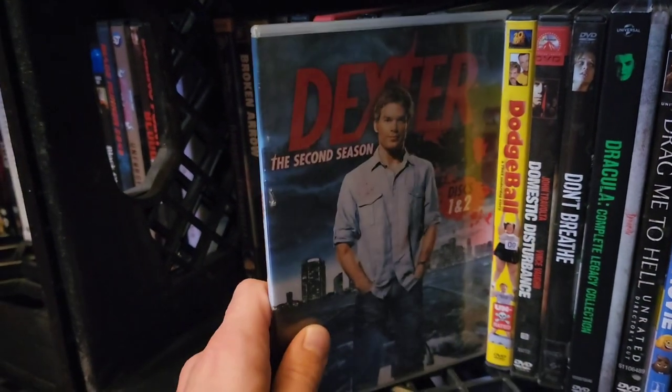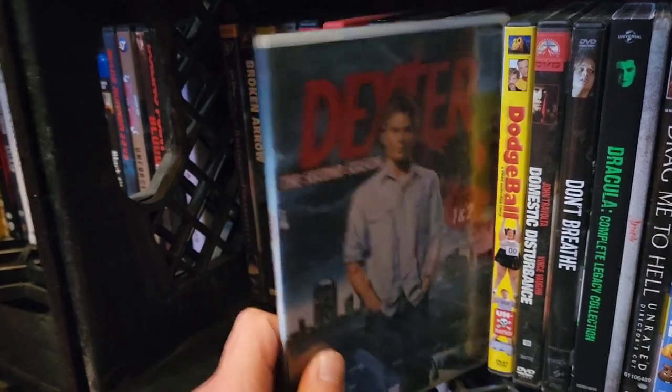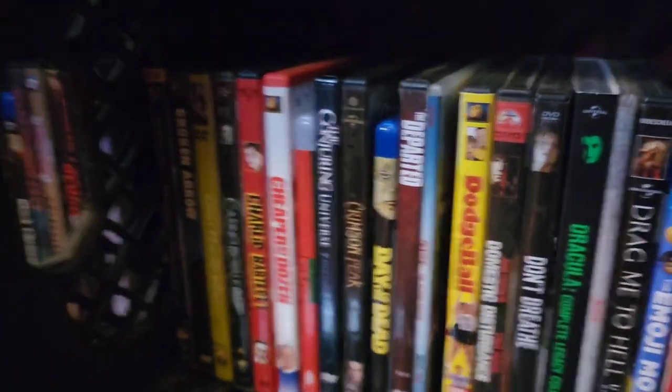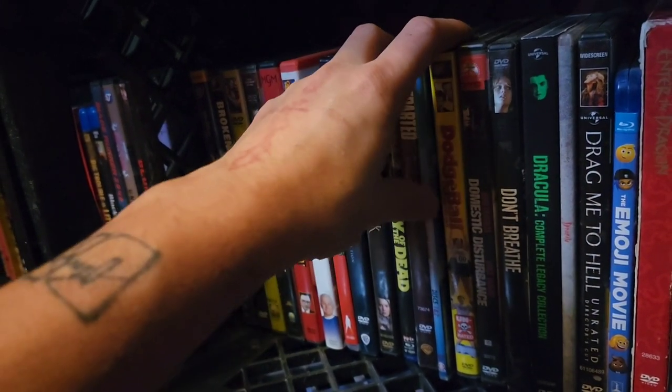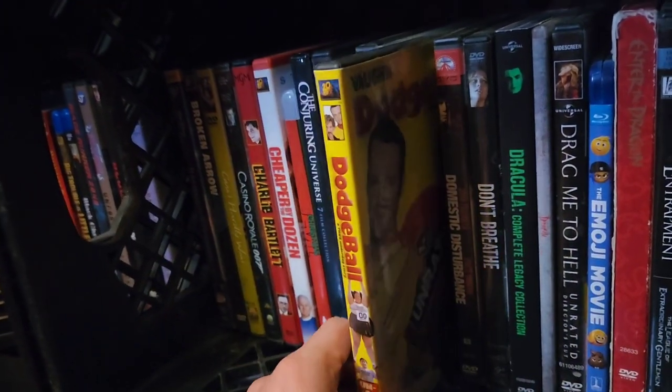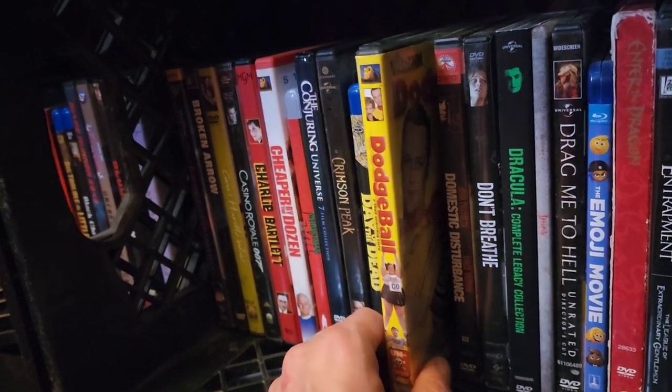Dexter Season 2 Discs 1 and 2 — random stuff ends up in your collection. I had a huge collection, then sold a bunch of stuff to Hastings and got rid of things at Hollywood Video, only kept so many, and then started recollecting really recently over the last year.